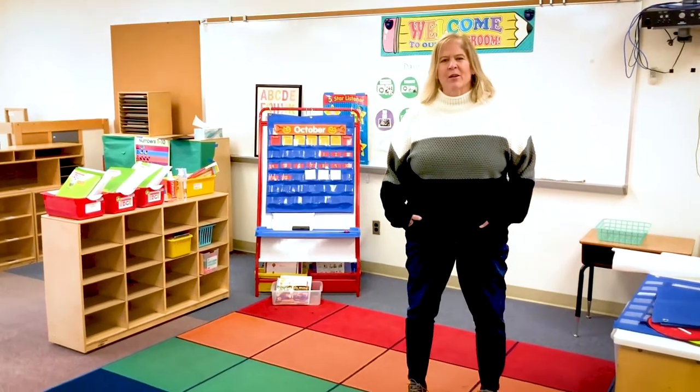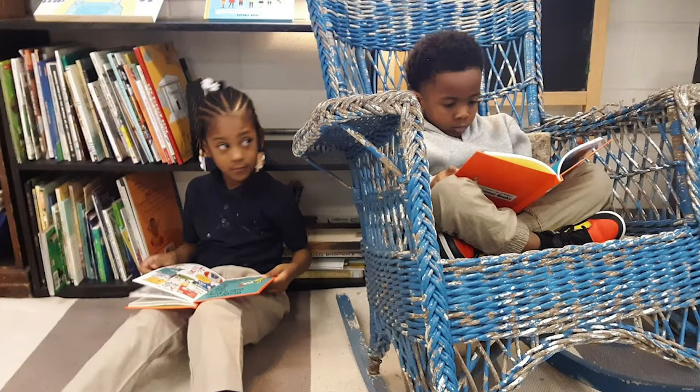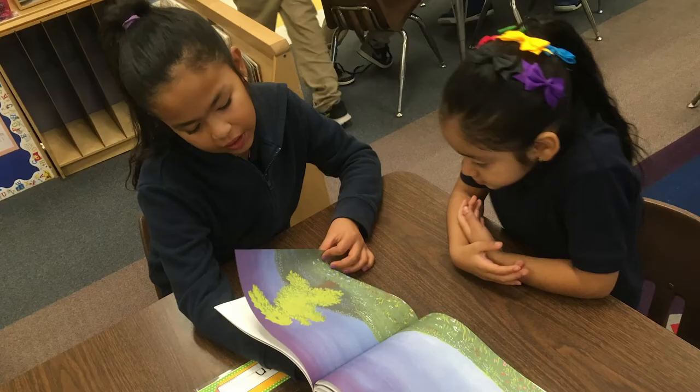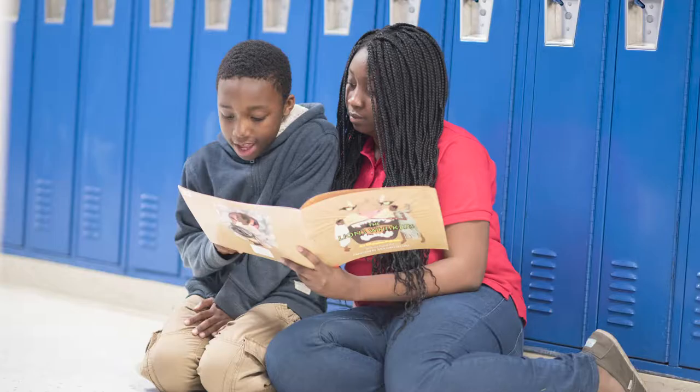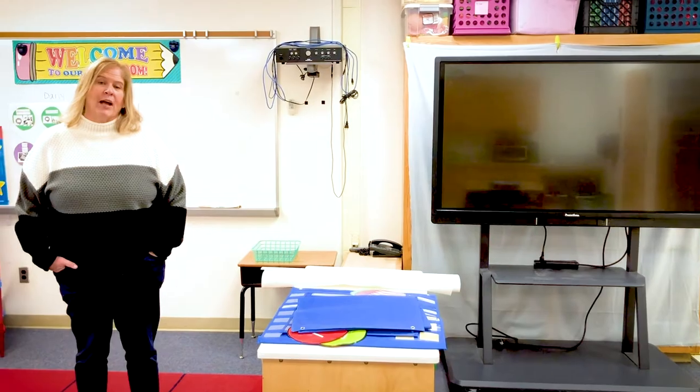Right now we are inside one of our high five and kindergarten classrooms. All of our classrooms are set up somewhat the same in that they have a large group instruction area, a small group reading area. Our high five and kindergarten classrooms have a play area, and our older kids will have flexible seating, a book nook, and a reading area.